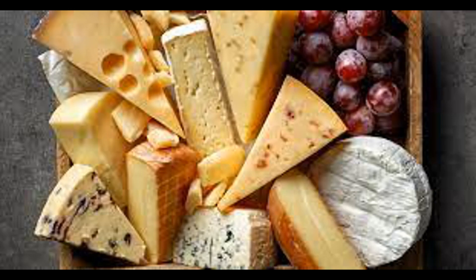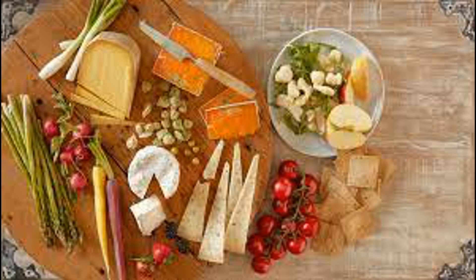Chylomicron formation: inside the intestinal cells, fatty acids and monoglycerides are reassembled into triglycerides. These triglycerides, along with cholesterol and fat-soluble vitamins, are packaged into lipoprotein particles called chylomicrons. Chylomicrons are released into the lymphatic system and eventually enter the bloodstream, where they transport dietary fats to tissues throughout the body. Once delivered to tissues, fatty acids can be used for energy production through processes like beta-oxidation, stored in adipose tissue for later energy use, or incorporated into cell membranes for structural purposes.